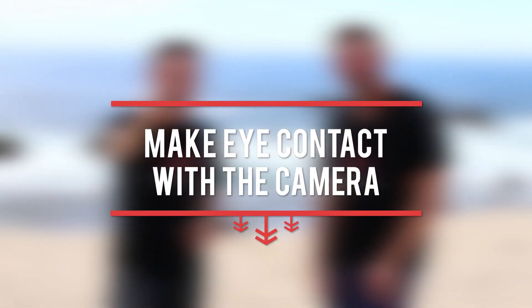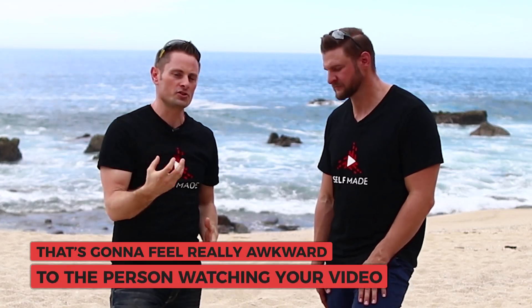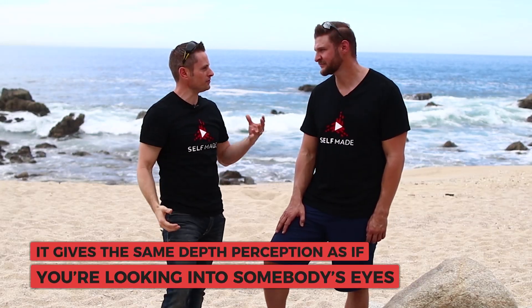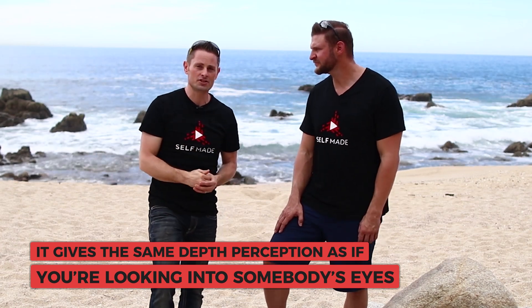When you're talking to the camera, you've got to realize you're not just talking to a camera — you're talking to the world. It's very important to make eye contact with the lens of the camera itself. At first it feels awkward because it's just a piece of black equipment staring at you. But there's actually a person on the other side of a computer. If you're looking at the LCD screen, at the camera guy, or off in the distance, that's going to feel really awkward to the viewer. Look right at the lens and imagine it is their eyeball — focus on the little ball in the center at the back. It gives the same depth perception as looking into somebody's eyes.